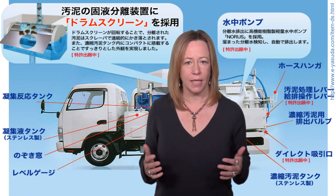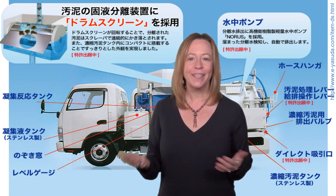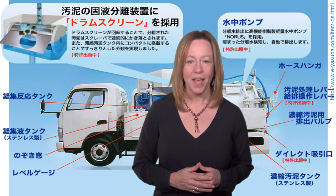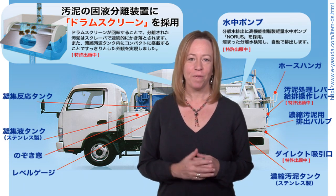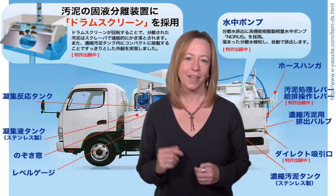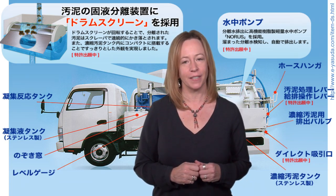Nihango ga wakari masen. Unfortunately, that means my Japanese is not good enough to translate the slide for you, but in this module I will tell you a bit about dewatering trucks, and we will also learn about other innovations that are being made in transportation of fecal sludge.